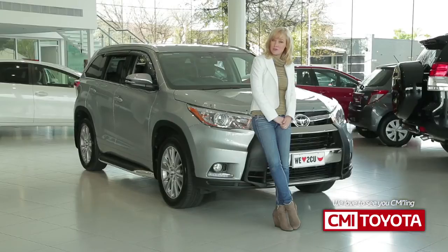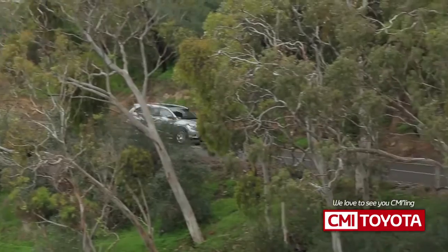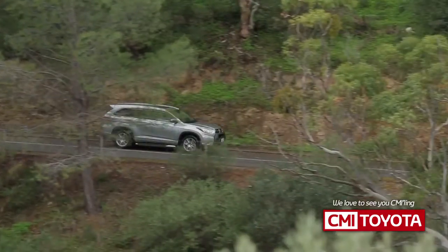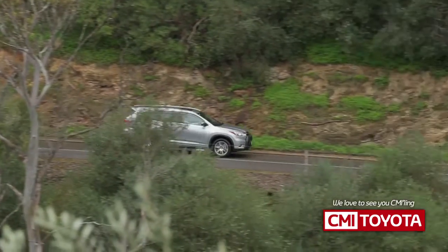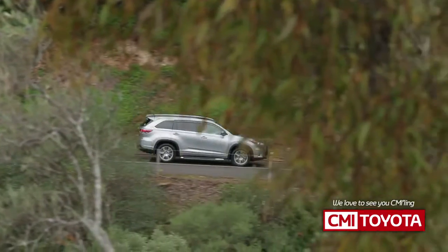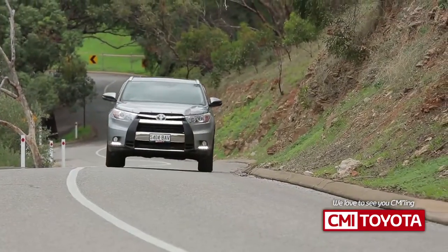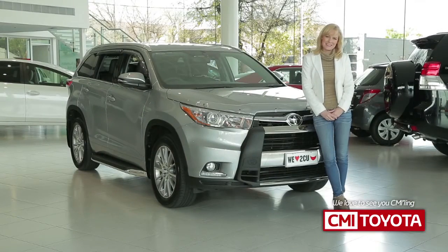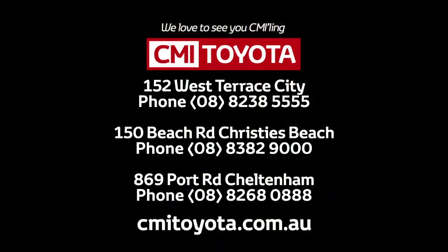Brilliant! So now I'm sure you'll understand why Kluger is everyone's family favourite. And it delivers great value too, with fixed-price servicing at only $170 per service for the first three years or 60,000 kilometres, and a manufacturer's warranty of three years or 100,000 kilometres. So whatever the occasion or destination, Kluger creates a lasting impression. So why not book your test drive today at CMI Toyota? Just call or jump online.